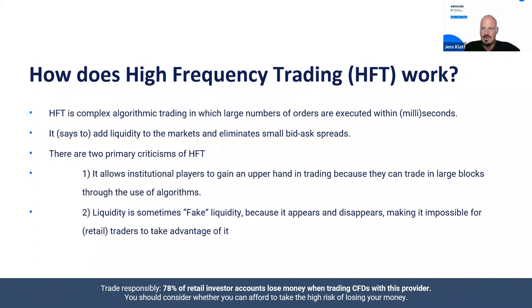So the first question: how does high frequency trading, or HFT, work? HFT is complex algorithmic trading in which large numbers of orders are executed within seconds — sometimes milliseconds — like blinking with an eye. It's very difficult to understand what's going on there, or to have enough manpower to see not just how HFTs work but also which techniques they use. HFTs are often pointed out as positive because their speed adds liquidity to the markets and eliminates some small bid-ask spreads.